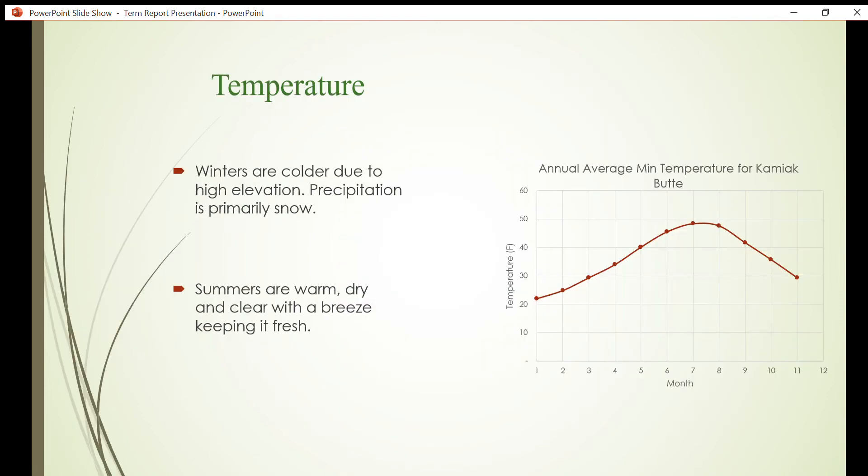Kamiak Butte and the surrounding Palouse region experience a modified maritime climate during the cooler winter months that transitions towards a mild maritime continental climate in the summer. Kamiak Butte typically endures a wide range of temperature extremes as seen in the temperature figure here. Winters on the butte are colder than the surrounding region because of its higher elevation, bringing mild to considerable precipitation in the form of rain or snow. During the summer, the days are usually warm, dry, and clear with average temperatures in the upper 50s.